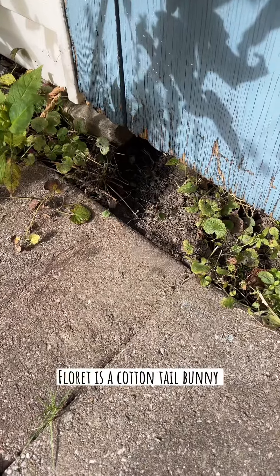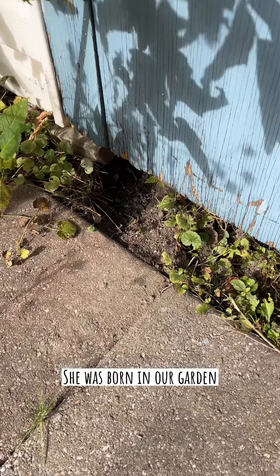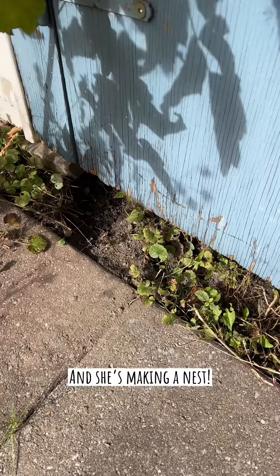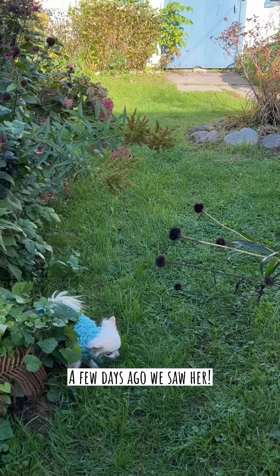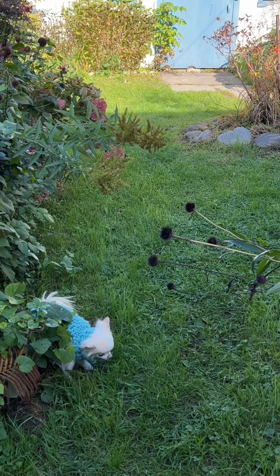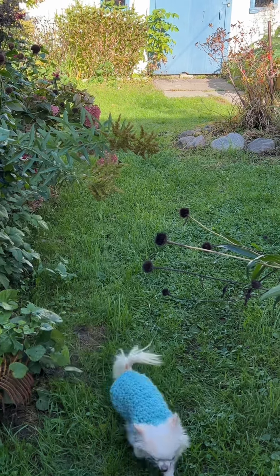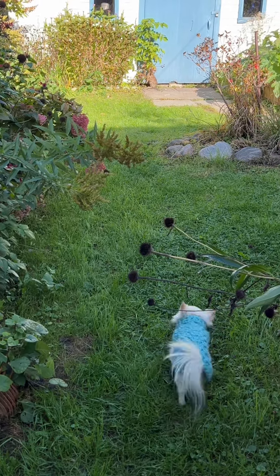Floret has been making a hole there and we suspect she's gonna have babies soon. She might already have babies there, who knows. Oh my, look who's there. Floret is back at her hole. She's almost all underneath the shed now.